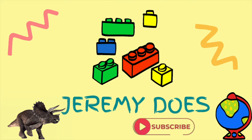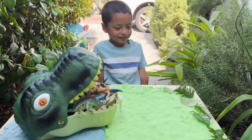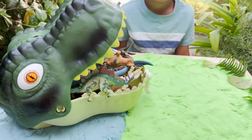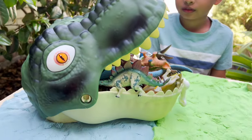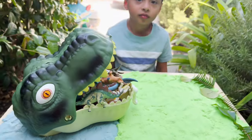Jeremy, today we are doing a dinosaurs collection video. We have our dinosaur head with our dinosaurs, and we have a cool color sand, blue and green. Let's get started.